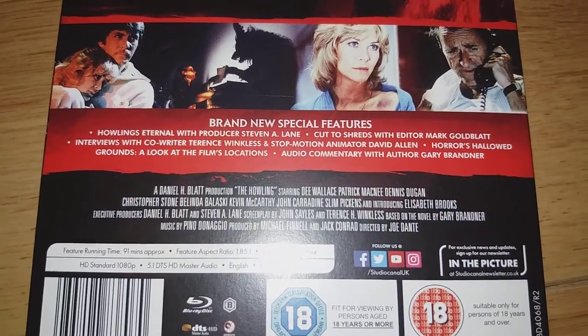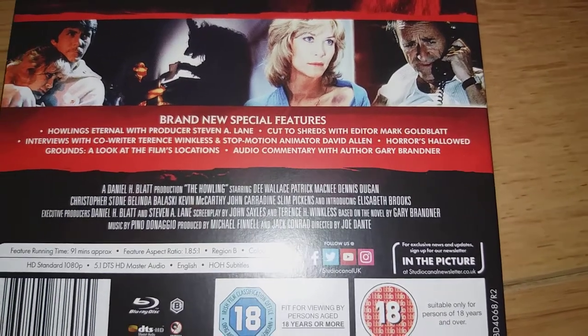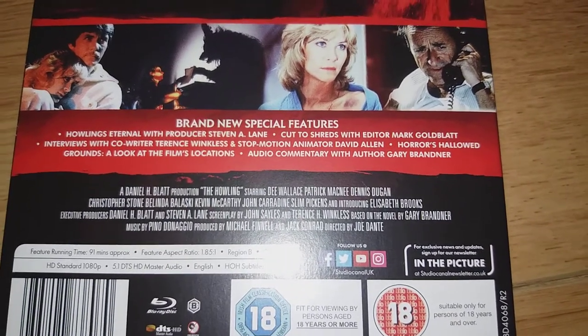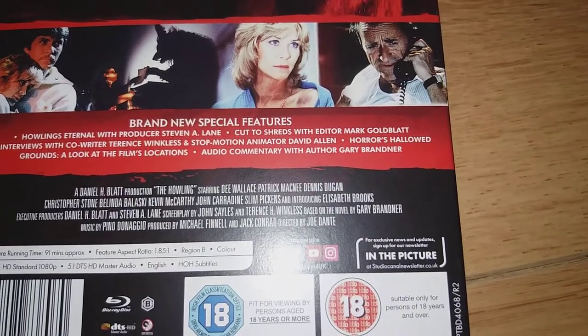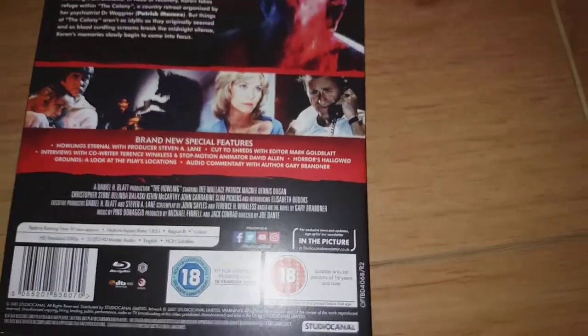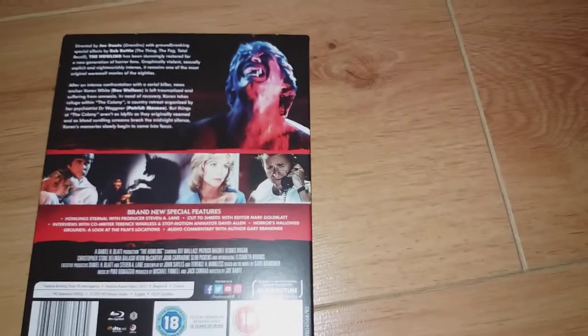The film runs for 91 minutes. There's the aspect ratio — Region B locked, 5.1 DTS-HD Master Audio, and it's got subtitles. Let me just pause the phone and I'll take the slipcover off.